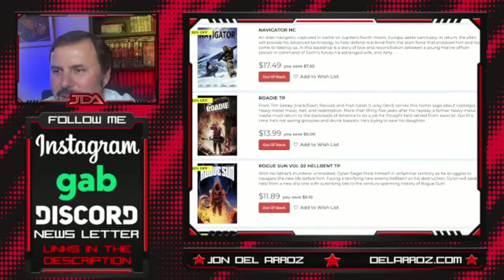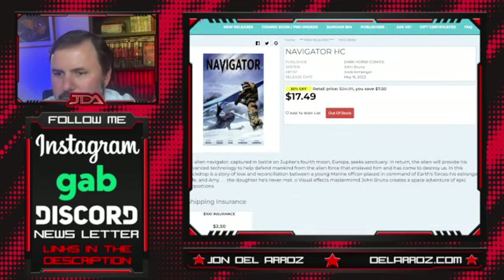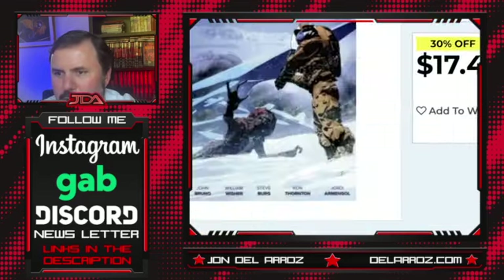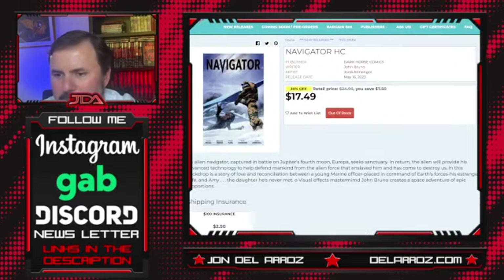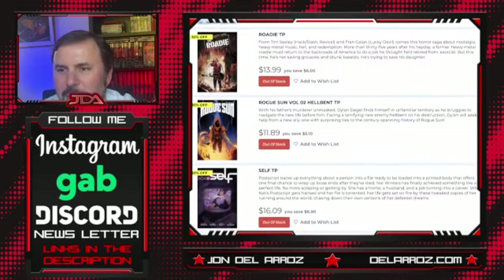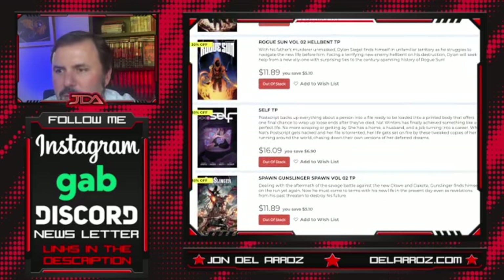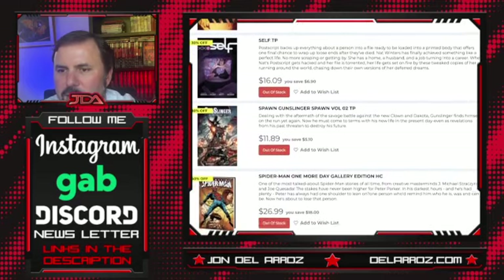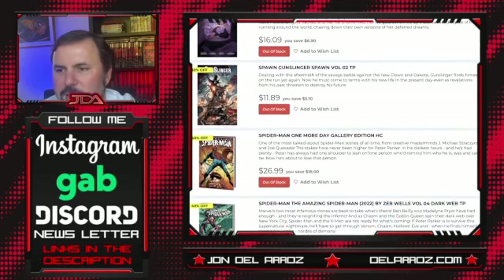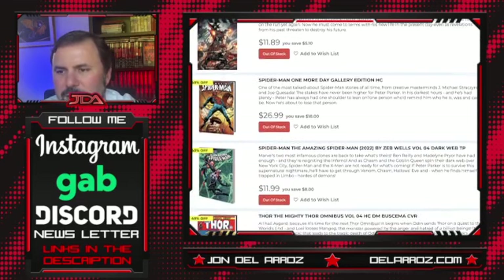Navigator hardcover from Dark Horse Comics by John Bruno — not sure what this is, but it looks cool. Looks like it could be a European comic, might be interesting. Rhodey trade paperback from Tim Seeley — could be cool. Rogue Son: Hellbent Volume 2 — not sure anything about that. Self trade paperback. Spawn Gunslinger Spawn Volume 2 — they're doing all these Spawn variants. This is a weird one — I can't believe they're having the gall to do this.